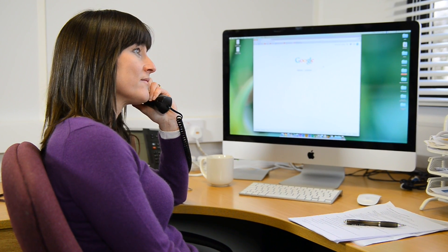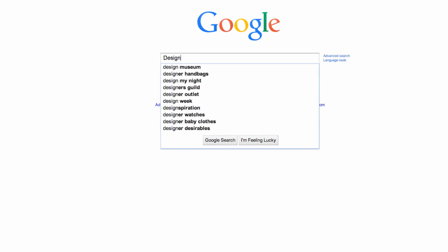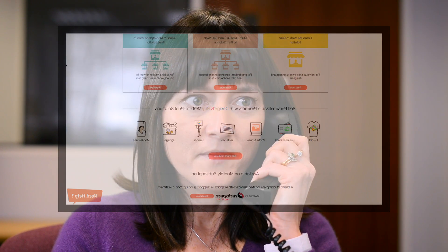Sue asks her friend John for some advice. John suggests Sue looks for a good web-to-print solution that will help her improve efficiency, transform her customers' experience, and grow the business. Design & Buy has just what Sue needs.